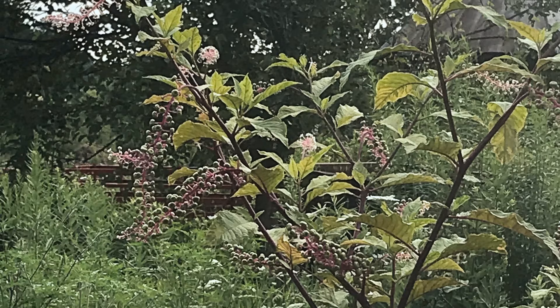Pokeweed can be a troublesome weed. It is moderately toxic and care should be taken when it is found in forage fields. It is a large weed with branching reddish stems, and it bears purplish to black berries on clustered red stems.